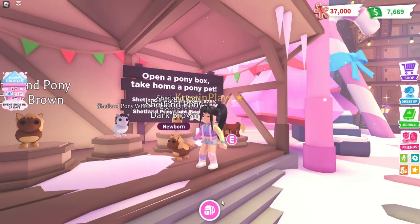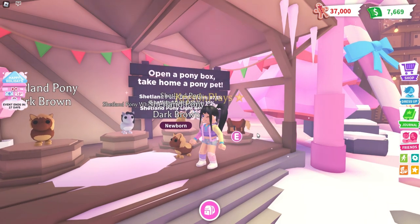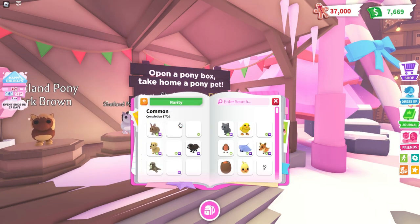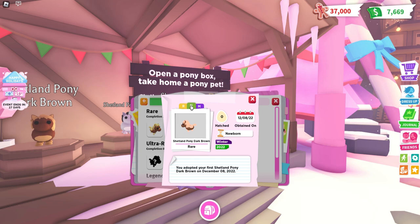We just got another dark brown, so we have four of the dark brown. Let's go over and actually see the pony. The neon is actually going to have the entire mane and legs glow. And the rarity colors are red, yellow, green, blue.